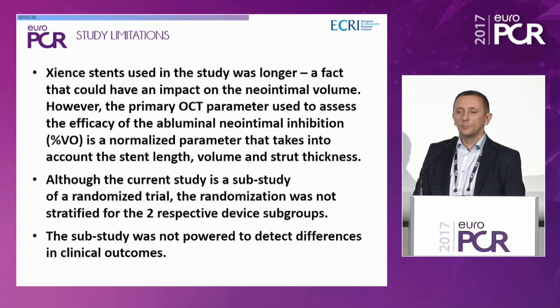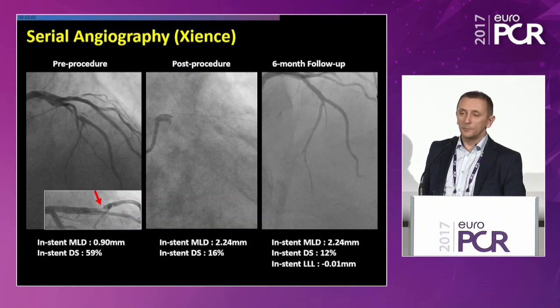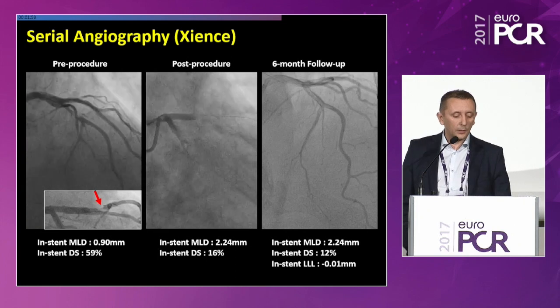The study had some limitations. First, the Science stent used in the study was longer — this could have an impact on neo-intimal volume; however, the primary OCT parameter chosen, percent volume obstruction, is a normalized parameter that takes into account stent length, volume, and strut thickness. Second, although this is a sub-study of a randomized trial, the randomization was not stratified for the two respective device subgroups. Finally, the sub-study was not powered to detect differences in clinical outcomes.